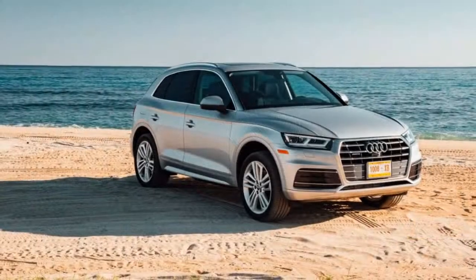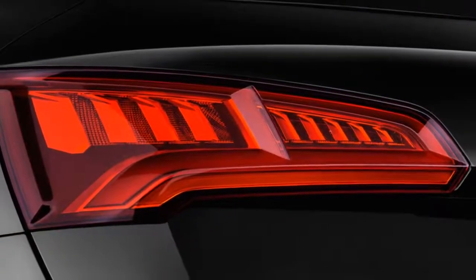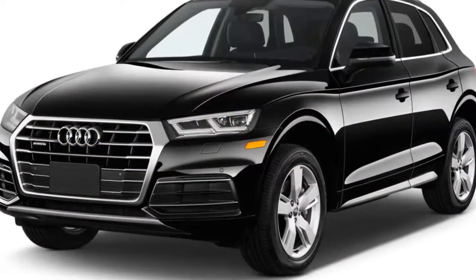The 2018 Audi Q5 is a five-seater compact crossover SUV that's all new for 2018 and squares off against competitors like the BMW X3, Mercedes-Benz GLC-Class, and the Jaguar F-Pace.